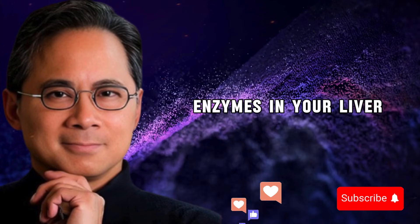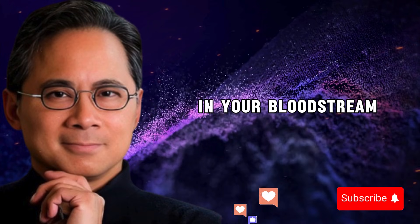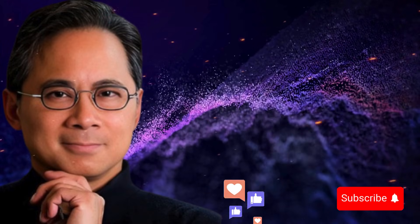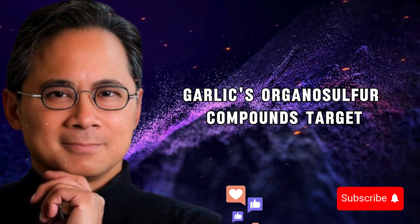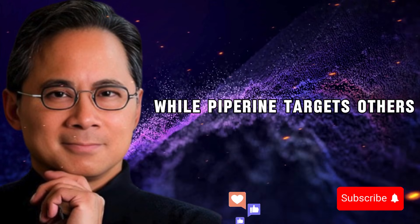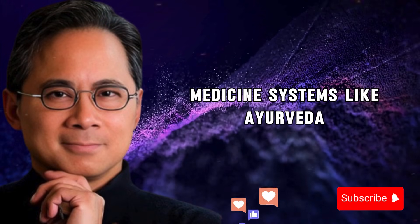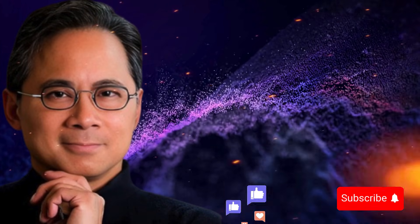Here's what happens in your body when you combine garlic and black pepper. The piperine slows down the enzymes in your liver that normally metabolize and eliminate allicin, giving it more time to circulate in your bloodstream. Piperine enhances absorption in your intestines by affecting cell membranes, making them more permeable to beneficial compounds. Both compounds work synergistically on inflammatory pathways — garlic's organosulfur compounds target one set of inflammatory molecules while piperine targets others. The result is a more powerful, longer-lasting anti-inflammatory effect than either ingredient could produce alone. This is why traditional medicine systems like Ayurveda have combined black pepper with other herbs for thousands of years.